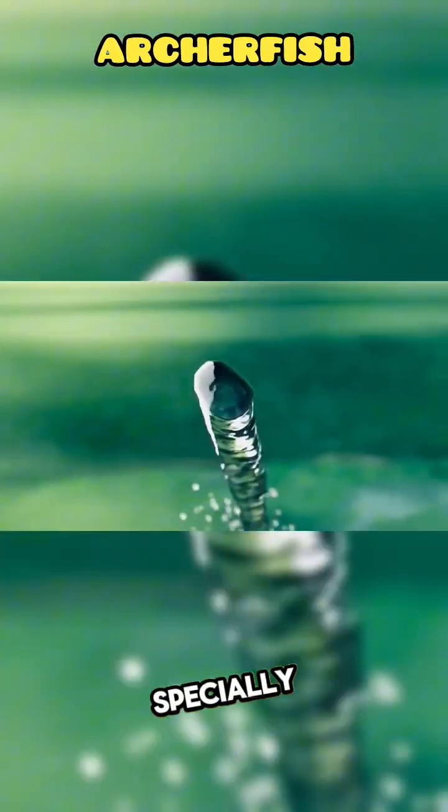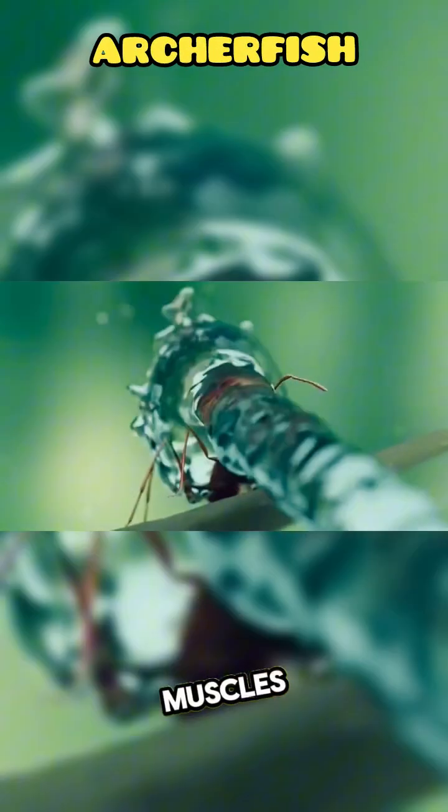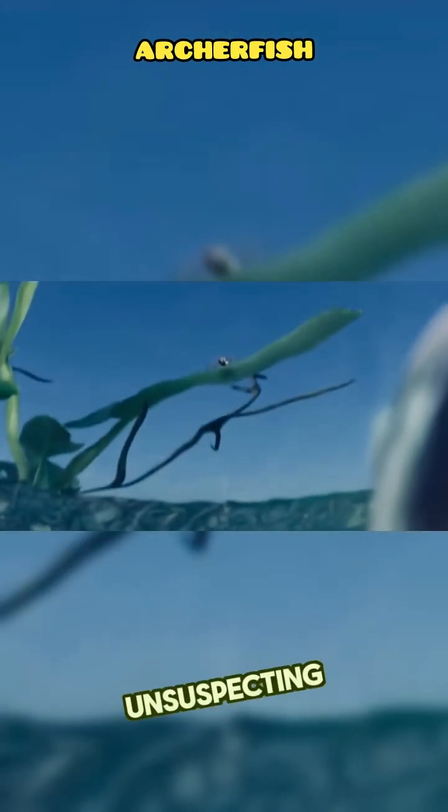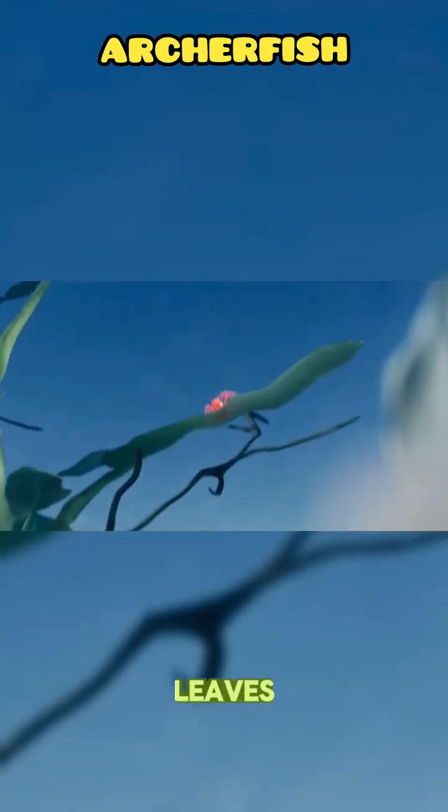With its specially shaped mouth and powerful gill muscles, the Archerfish shoots a jet of water up to two meters into the air to knock unsuspecting prey off branches and leaves.